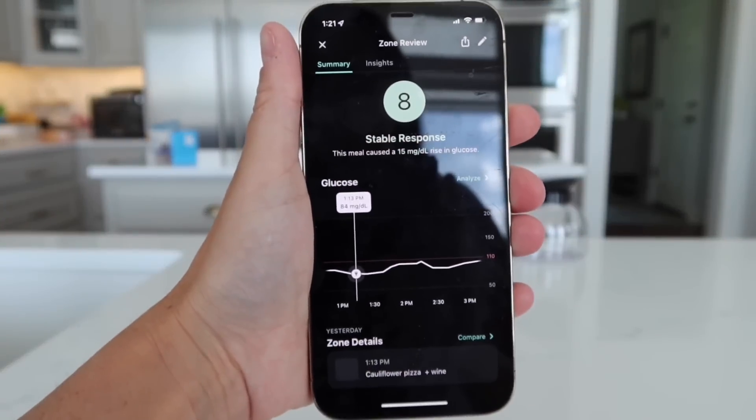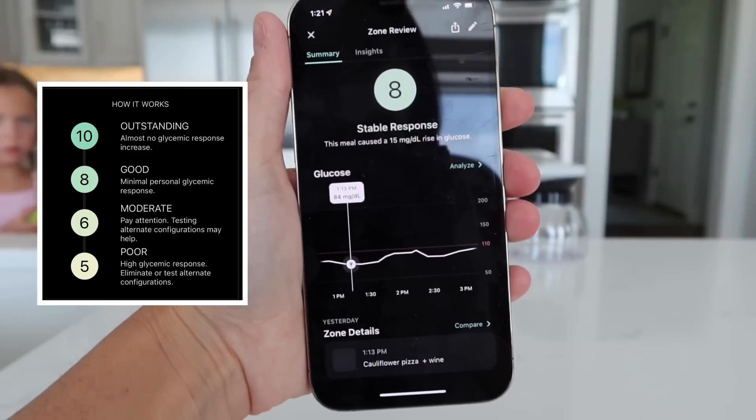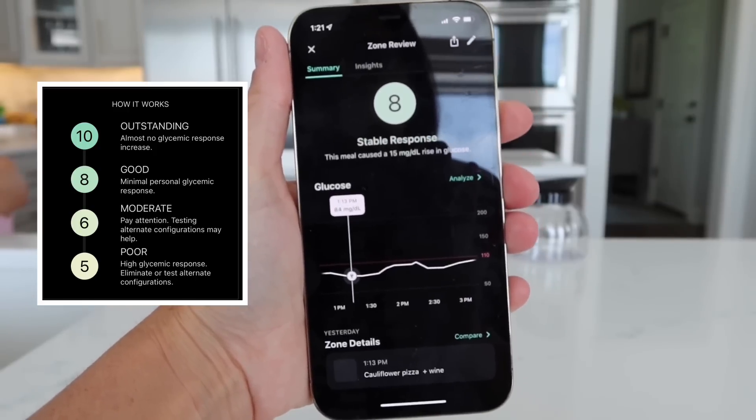The results are in on the pizza — I scored an 8 out of 10, which is almost the highest score you can get. It did not push me above my limit, which tells me it's a good meal to have.